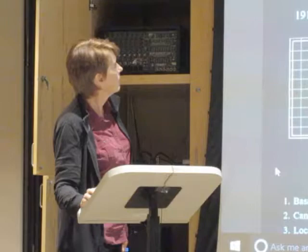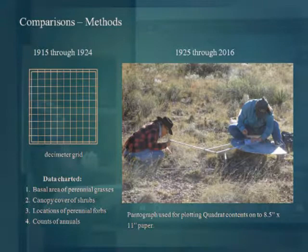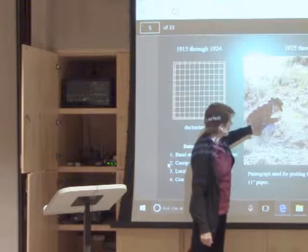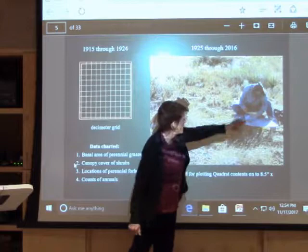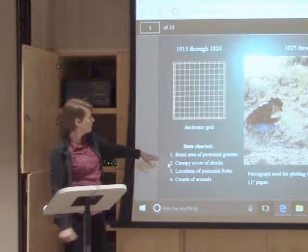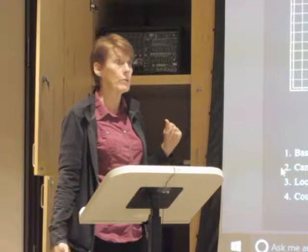Now we'll look at the methods for charting the quadrats. From 1915 until 1924 they used what's called a decimeter grid — a metal frame divided with wire into 10-centimeter squares. From 1925 through today we use a pantograph to chart the quadrats. It takes two people: one person has a stylus and the other has a sheet of paper and a pencil mounted to one of the arms. The items charted are the basal area of perennial grasses, canopy cover of shrubs, locations of perennial forbs, and annuals are just counted.